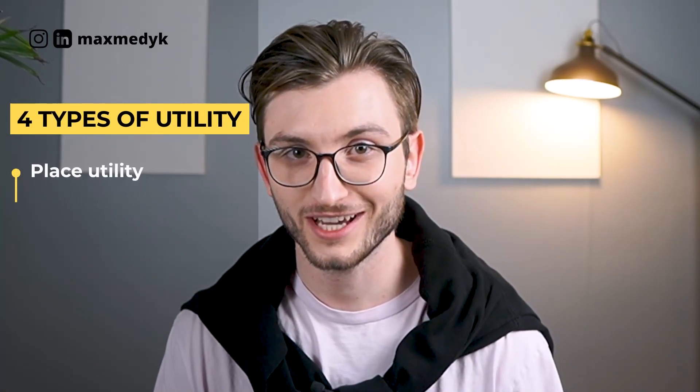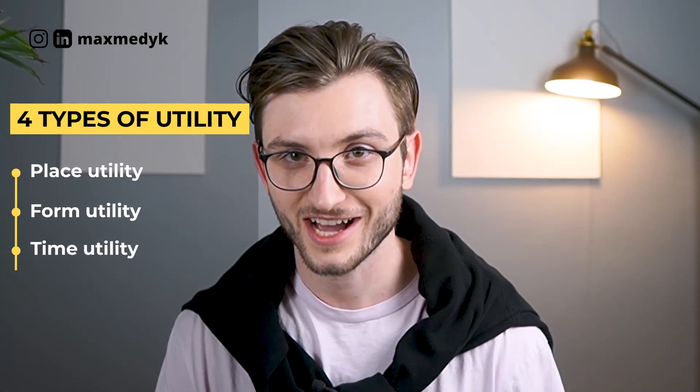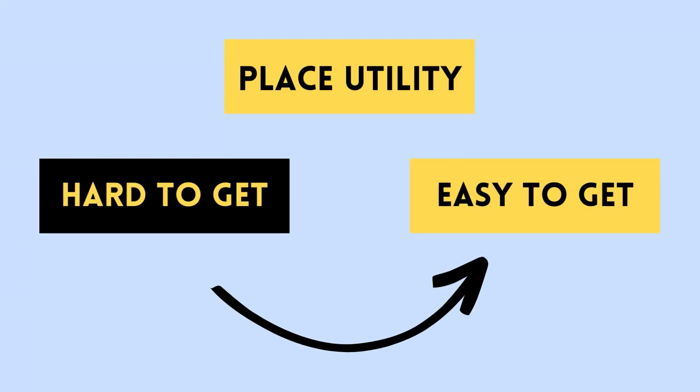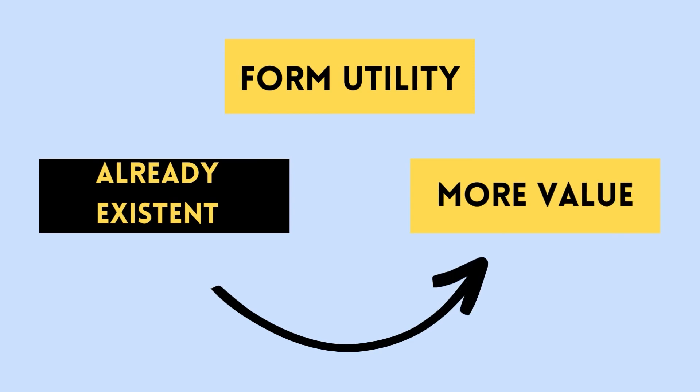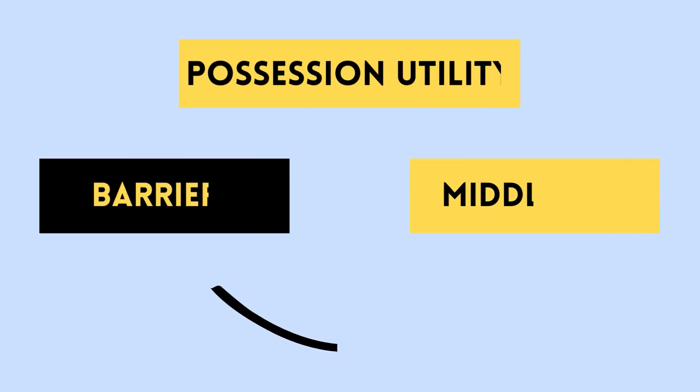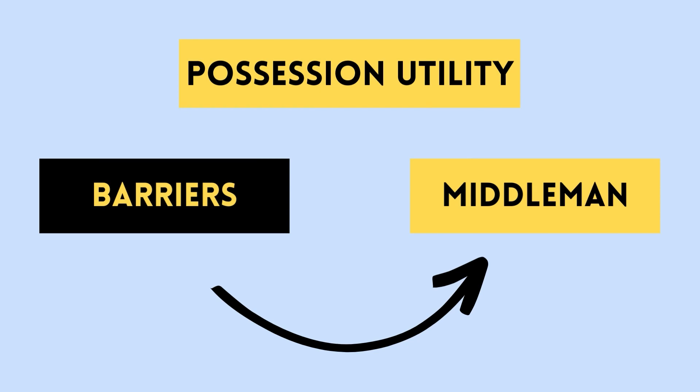If you're not sure what problems people have, here's a hint: there are only four types of utility. Place utility — something is hard to get, you make it easy to get. Form utility — something already exists, but you get more value out of it. Time utility — something is slow, but you make it go faster. Possession utility — something has a lot of barriers, but you remove the middleman.